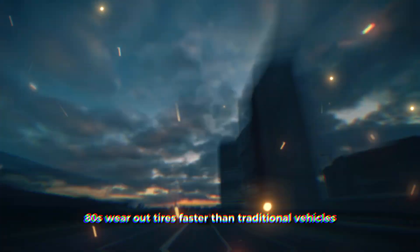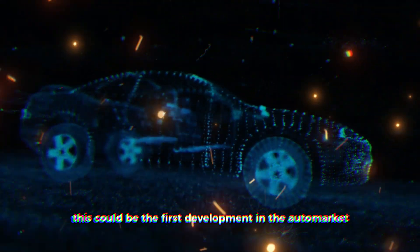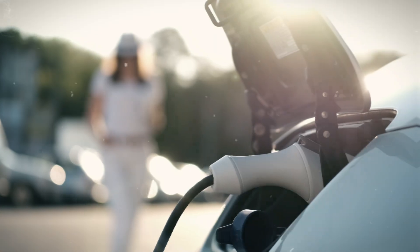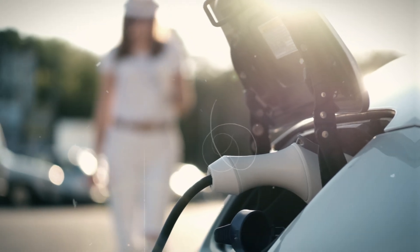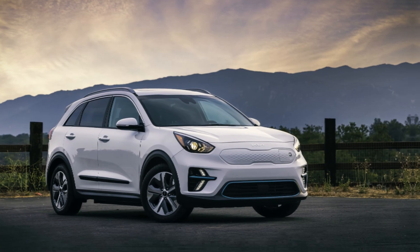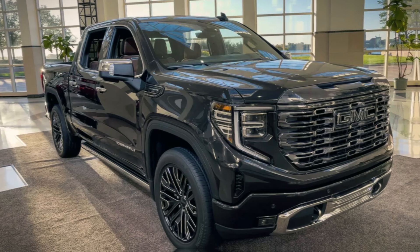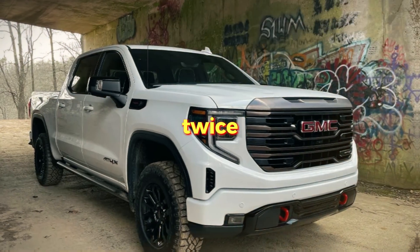One major challenge — but also a big opportunity for tire makers — is that EVs wear out tires faster than traditional vehicles. This could be the first development in the auto market in decades that actually increases tire demand. EVs are typically heavier than regular cars: the Kia Niro EV weighs approximately 20% more than its gasoline counterpart, and the GMC Hummer EV can weigh almost twice as much as the GMC Sierra 1500 with a turbo diesel engine.